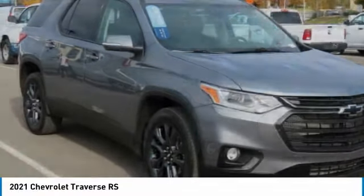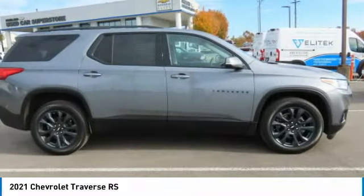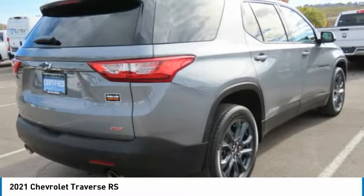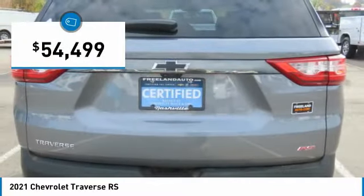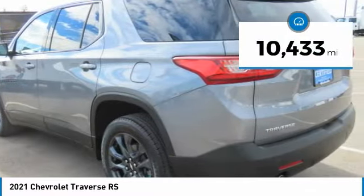Traverse is more stylish than minivans and far more fuel and space efficient than truck-based SUVs. Crossovers like the Traverse are excellent family vehicles and is priced below $55,000. This vehicle has less than 15,000 miles.